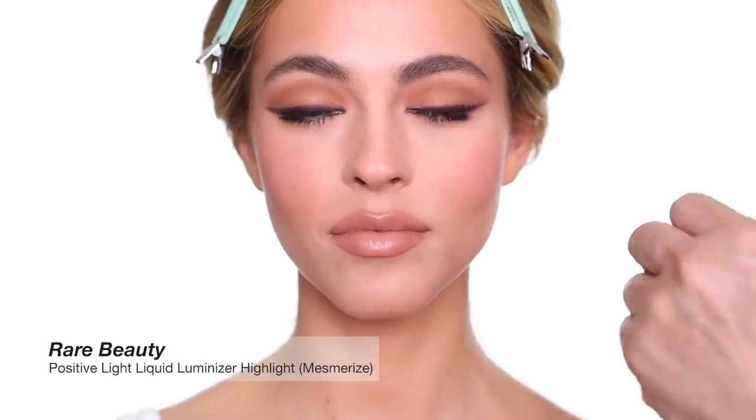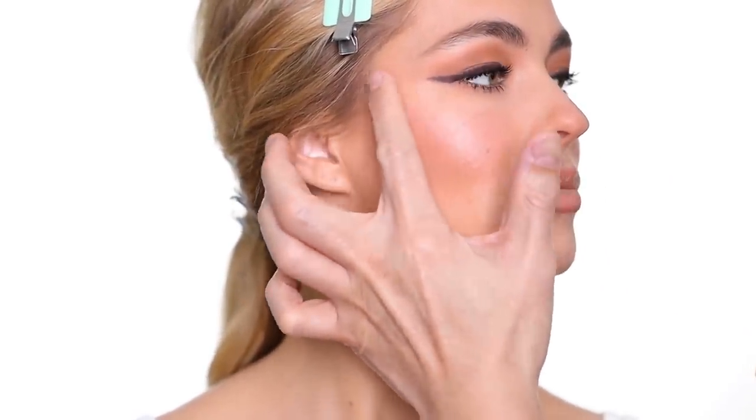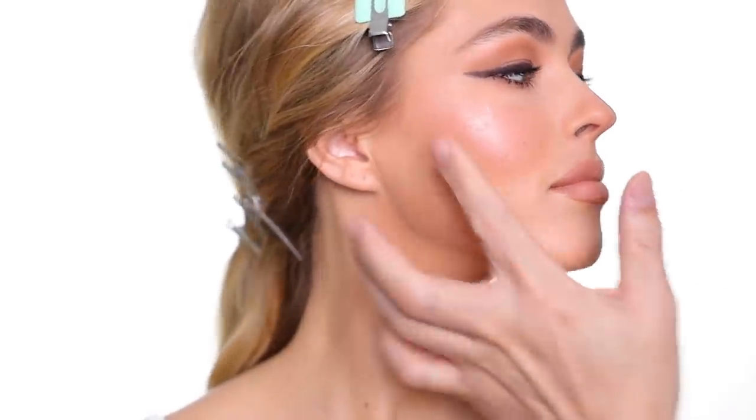For highlighter, I'm using a highlighter from Rare Beauty as well, and the shade is called Mesmerite. I mix it out first like this, and then apply it on the cheek. I don't want to overly highlight this look, so I just want to put just a tiny bit on the cheekbone, on the tip of the nose, and right here on the inner corner. That's it.